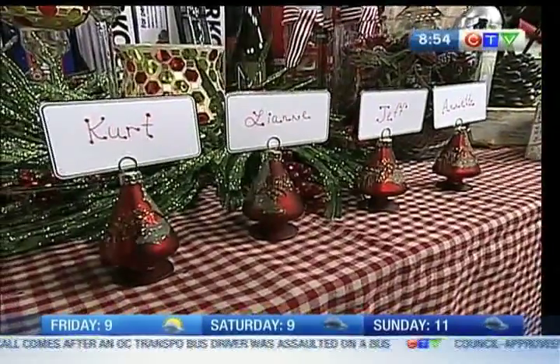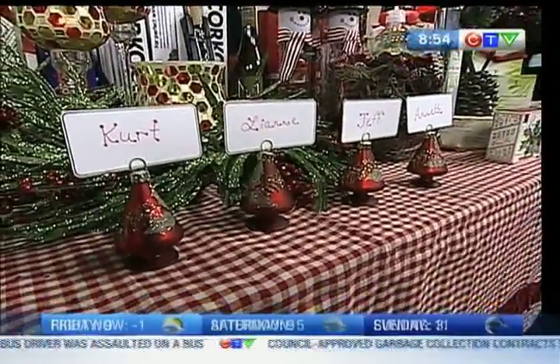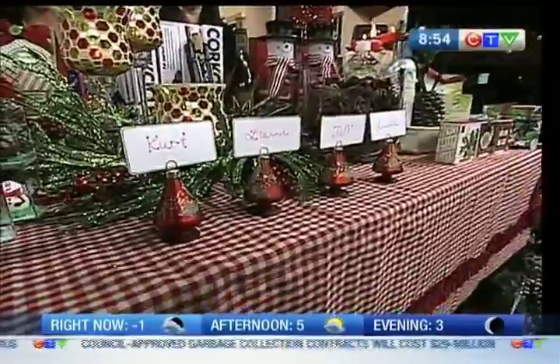Welcome back to CTV Morning Live. A look at some wonderful decorating ideas for the holidays as well as some wonderful gift-giving ideas coming to us from Casual Elegance, and of course owner Chantelle Turcutt joining us once again, and Haley Feesby. Great to have you guys here.